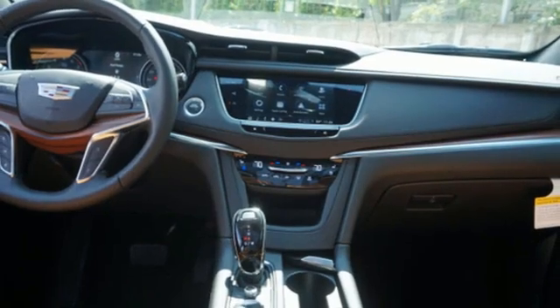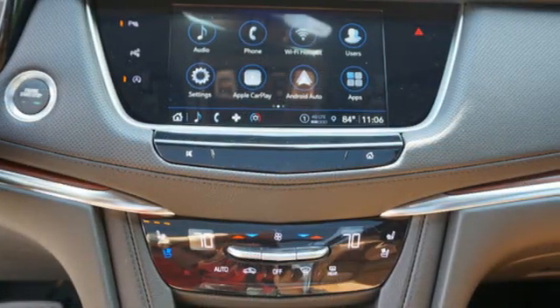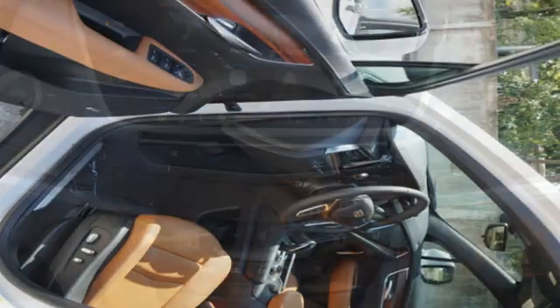Memory exterior door mirror settings, heated steering wheel, front and rear parking sensors, and intercooled turbo inline four-cylinder engine.